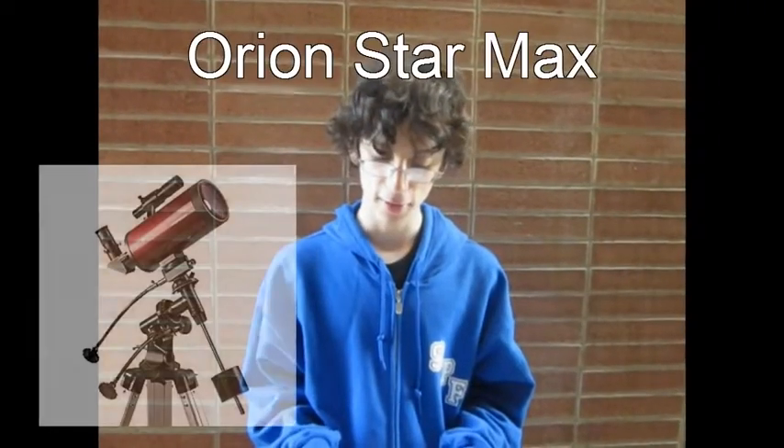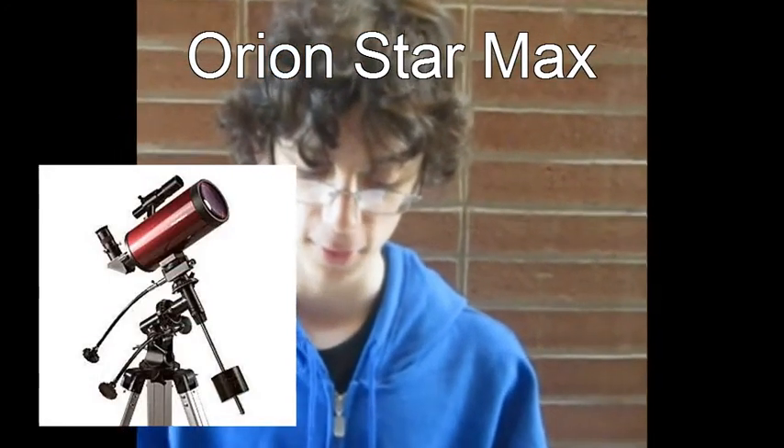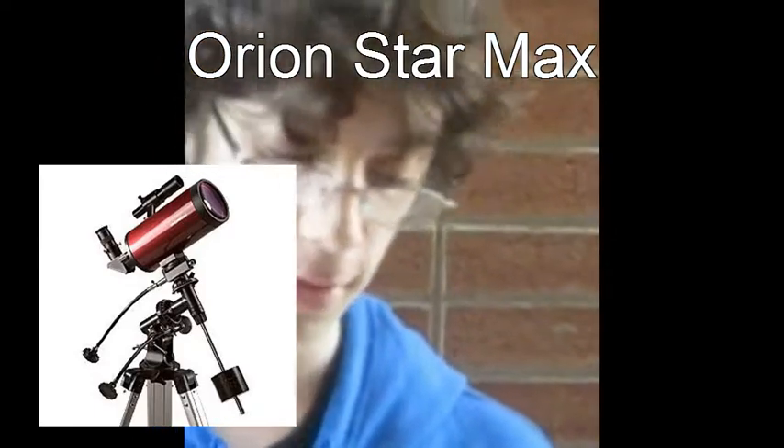The Orion StarMax Telescope is another possibility. It costs $200, and this telescope produces very nice images for certain planets. It's a good all-around telescope as it can be used for planets and deep space objects. However, the mount is not very sturdy. We like sturdy mounts.